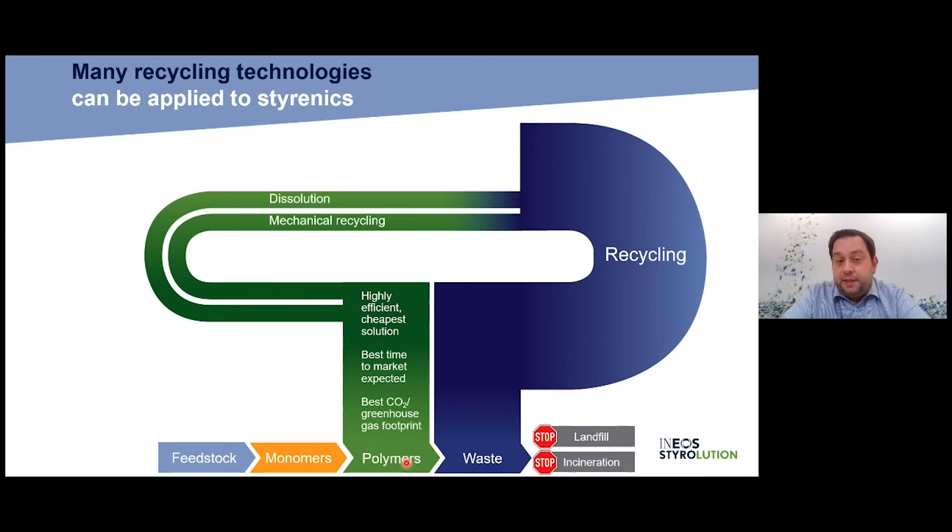Another method we are also investigating is dissolution — using solvents to handle slightly lower quality waste with some impurities. We are working on this, but it's not ready yet. Like mechanical recycling, dissolution also results in polymers. Mechanical recycling is already ready; I'll come to this.